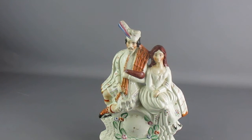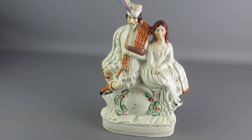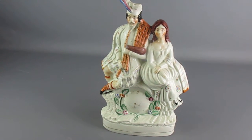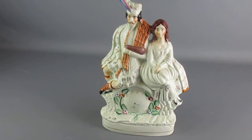Good morning and welcome to Top Banana Antiques Tetbury. On today's video we have this piece of Staffordshire ware, probably 19th century, not really early — a large mantle piece.